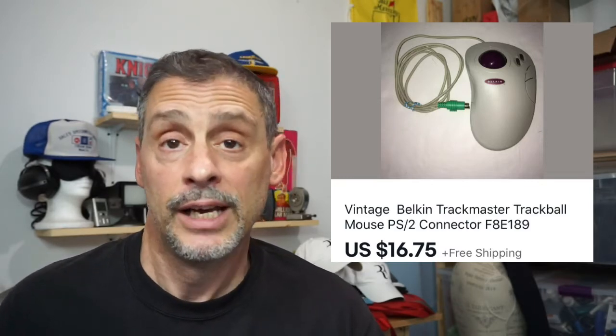Here's a vintage trackball mouse — a Belkin, nothing fancy. There are some better ones out there that sell for pretty good money. I picked this up at a local thrift store for $1. It took about six months to sell for $16.75 with free shipping, and I netted about $9.